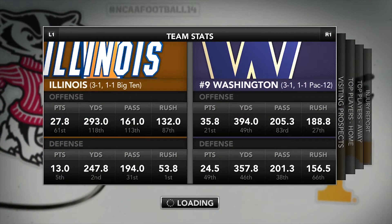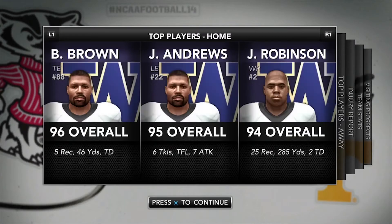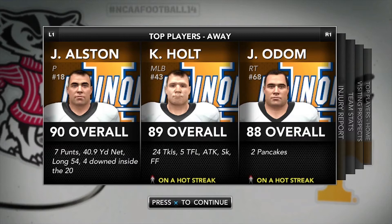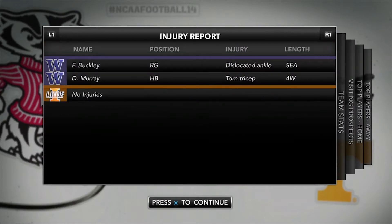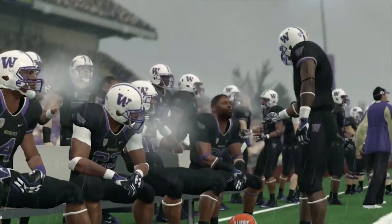Here are the team stats. We are top five in three out of the four defensive categories, which is cool. Their defense is not close, although they do have a way better offense than us, so it'll be interesting. Here are the visiting prospects, top players for their team, and our top players. Injury report: we have none, they have a couple injuries. Let's get it.